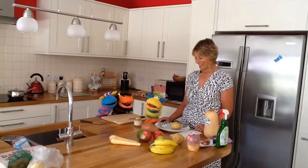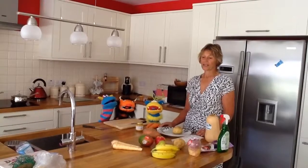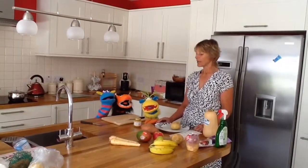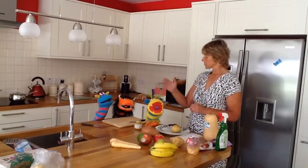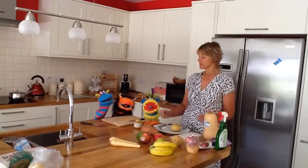So what do you think we're doing today? I don't know. It's very interesting. Picnic? It could be a picnic, couldn't it? What we're doing is we're looking at starting the weaning stage and looking at how we can help parents change from milk to solid food for their babies. And so this is the sort of things that you need.